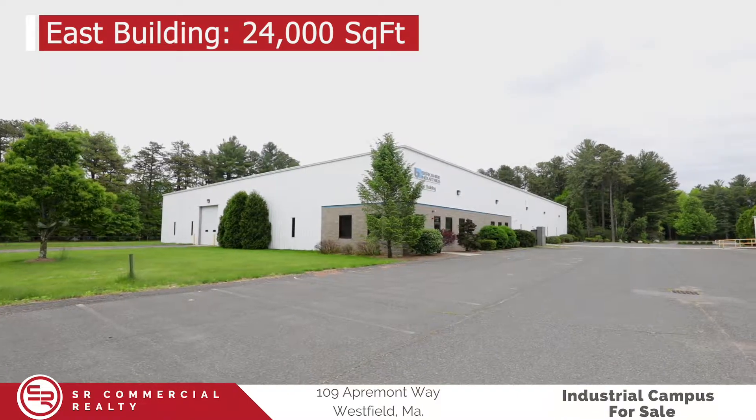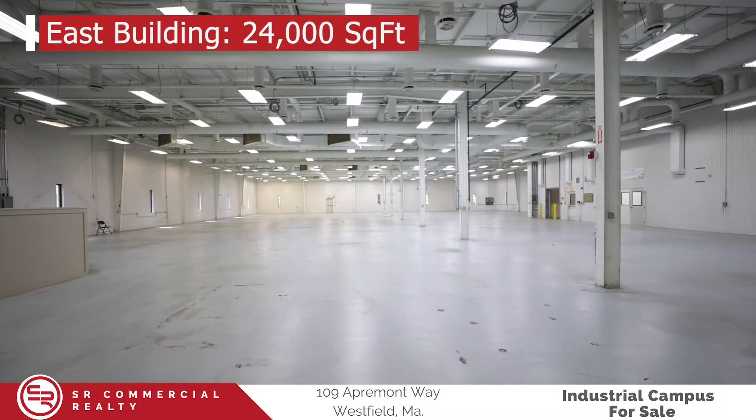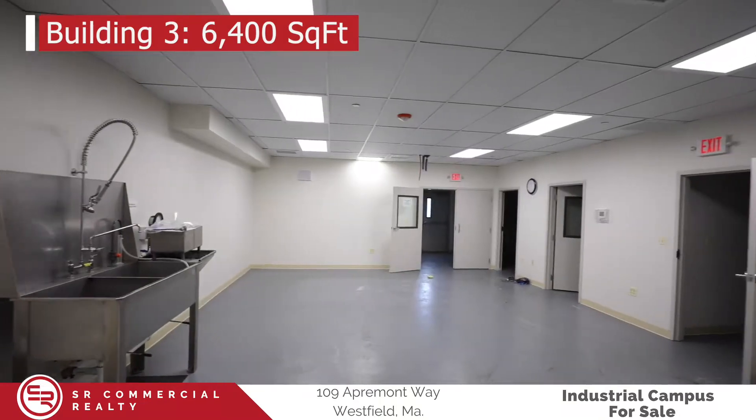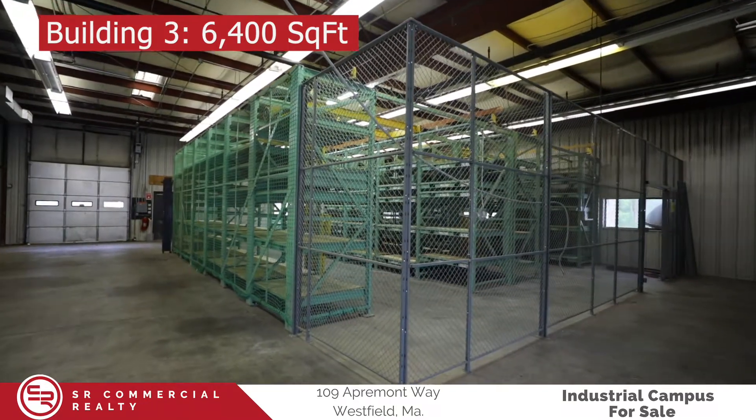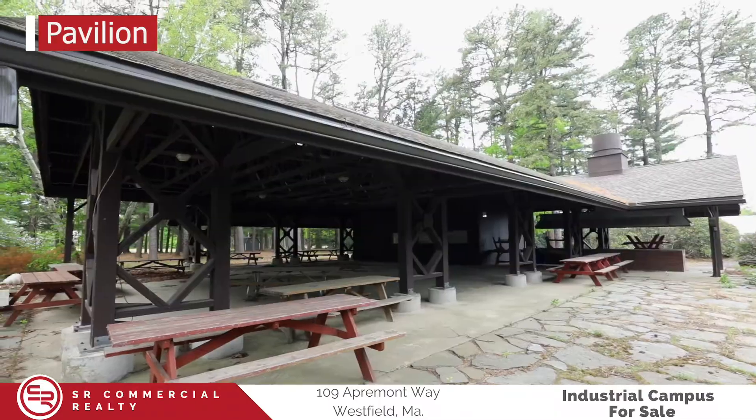The east building built in 2006 features a separate supply of three-phase power as well as 20-foot ceilings. The third building on the property features over 6,000 square feet and was previously used as a clean space. This property also features a pavilion as well as two soccer fields.